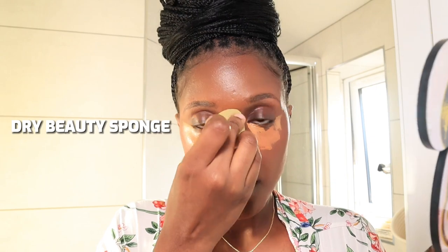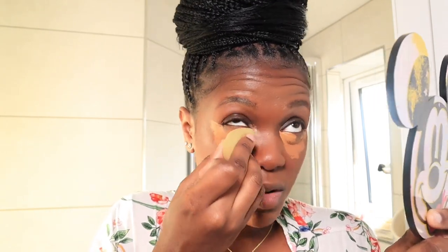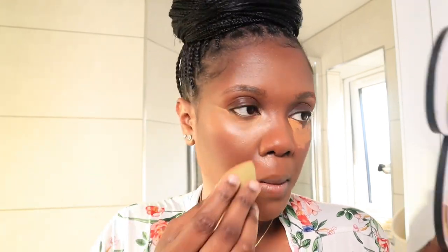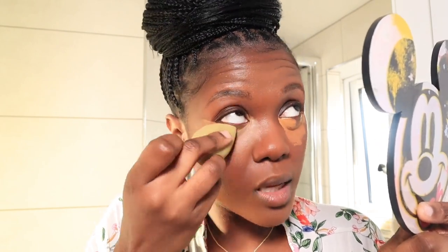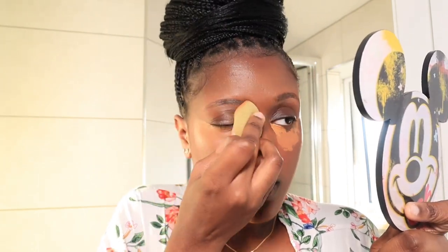If you have a fan you can use it, but I like to make sure my concealer is a bit tacky first. Pro tip: use a dry beauty sponge to blend the concealer under your eyes — this hack is amazing and it makes the concealer not move. You just take it upwards and lift your face. It really helps me a lot, and my concealer is all blended in literally seconds.